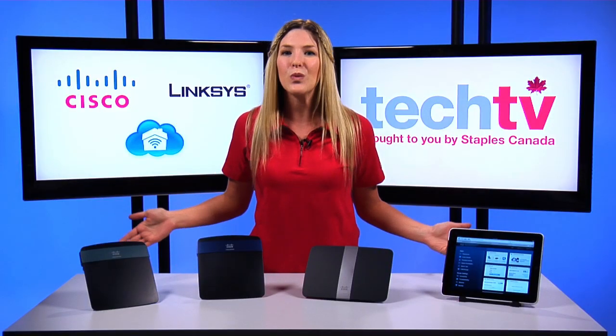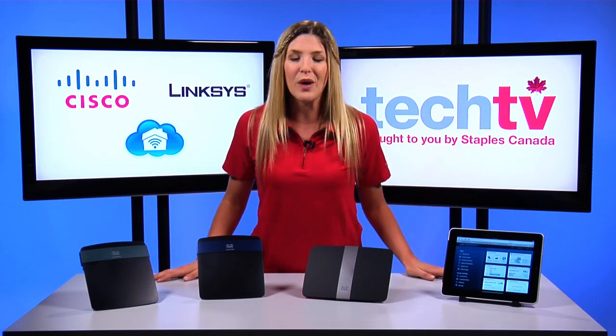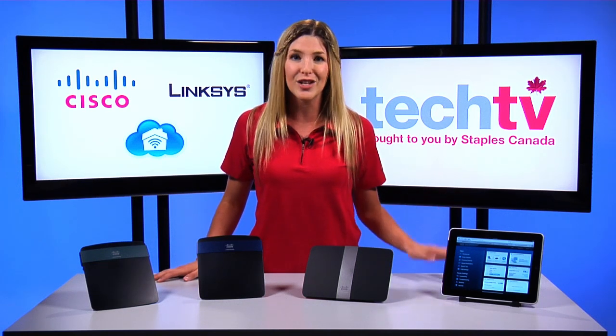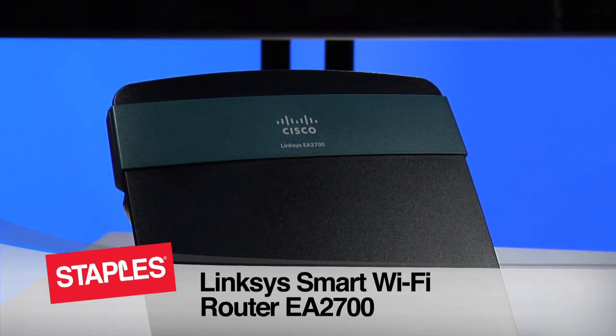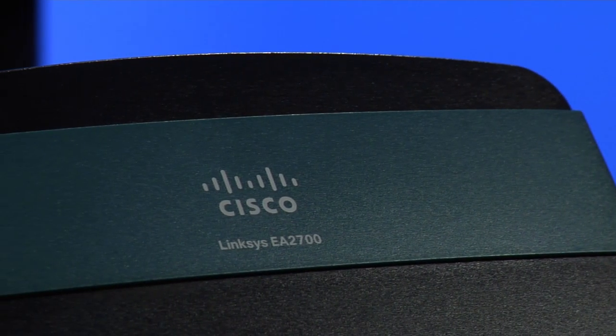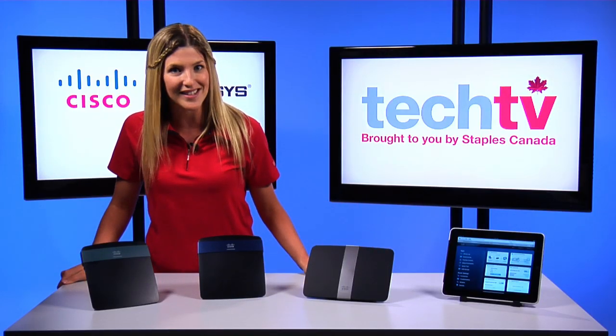The Cisco Connect Cloud works with all the Linksys EA series of routers. To know which router is right for you, it's important to first consider your bandwidth requirements. The EA 2700 is ideal for networking larger households and home offices for web surfing, emailing, and wireless printing. It's a great solution for most households that need to connect multiple devices.